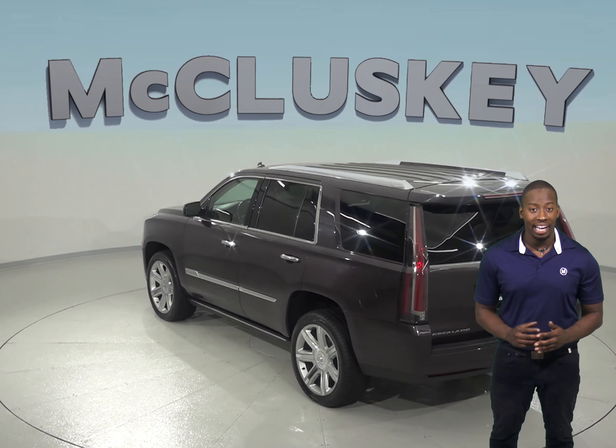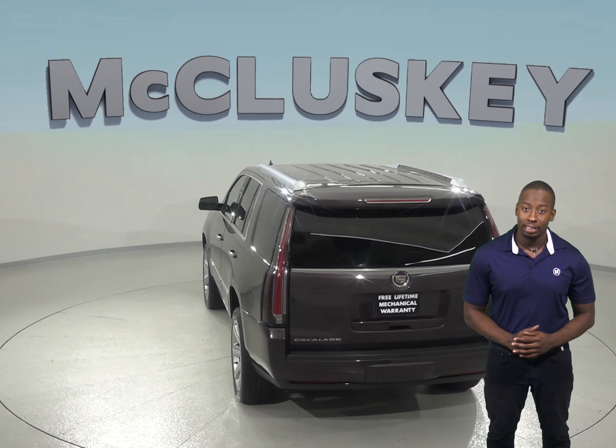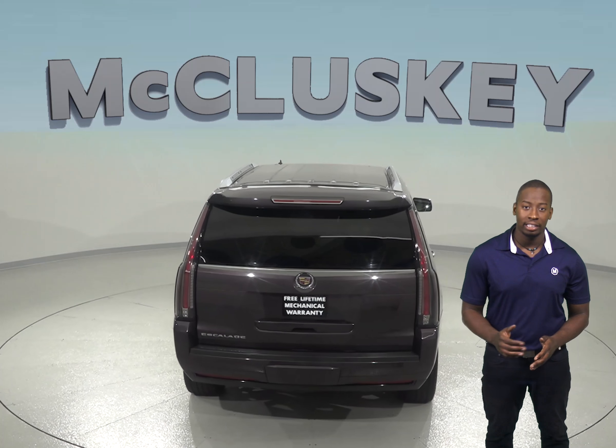This Escalade can seat up to 8 passengers. All-wheel drive is also going to make this SUV very dependable in any condition or terrain.